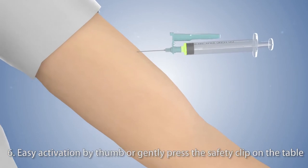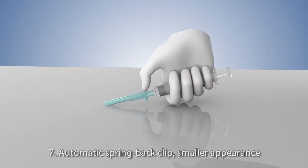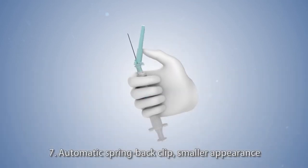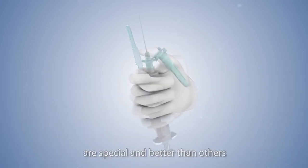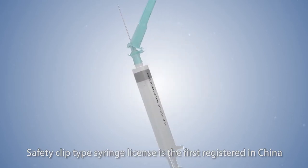6. Easy activation by thumb or by gently pressing the safety clip on the table. 7. Automatic spring-back clip with smaller appearance is special and better than others. Safety clip type syringe license is the first registered in China.